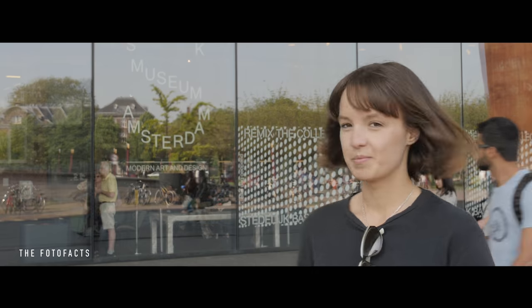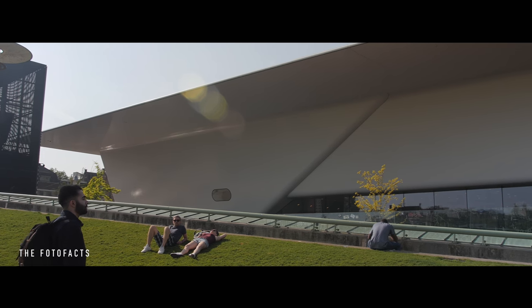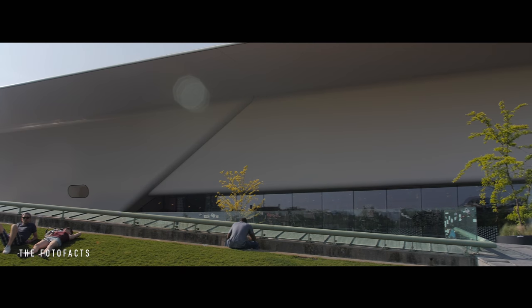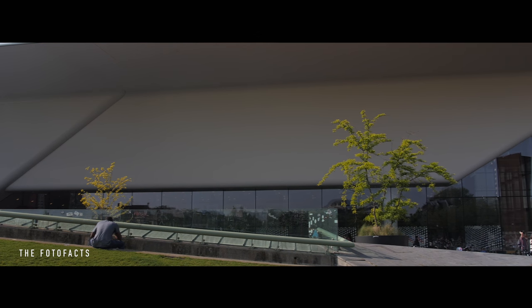Hello Photo Facts! My name is Anne and we are in front of the Steader Lake Museum. This museum that looks a little bit like a path, it was founded in 1895. It's one of the contemporary museums in Amsterdam.